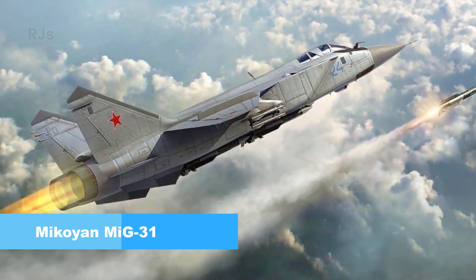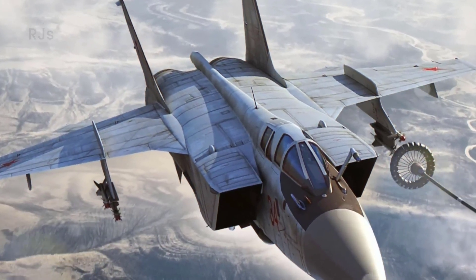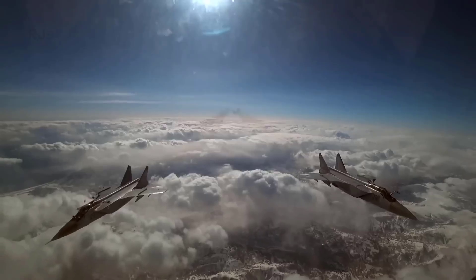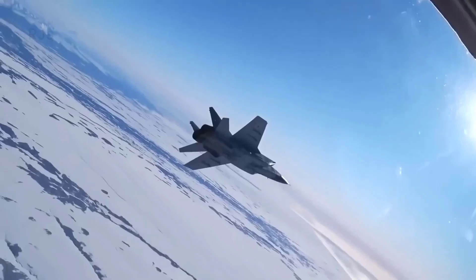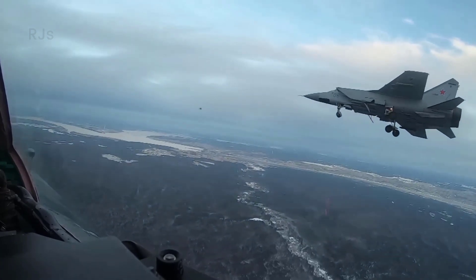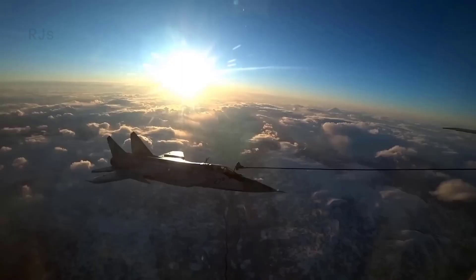Number 2: MiG-31. The MiG-31 is a fourth-generation supersonic interceptor fighter aircraft piloted by two pilots. The aircraft can confront enemies at an altitude of 20 kilometers at speeds of up to 3,000 kilometers per hour. The MiG-31 uses a phased array radar, being the only aircraft to have used it for a long time.